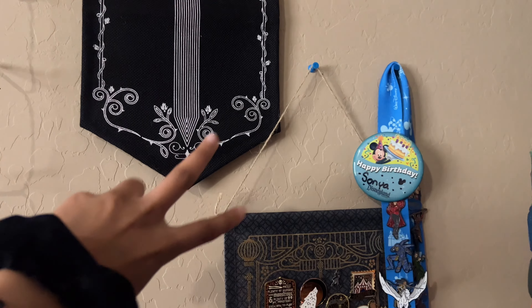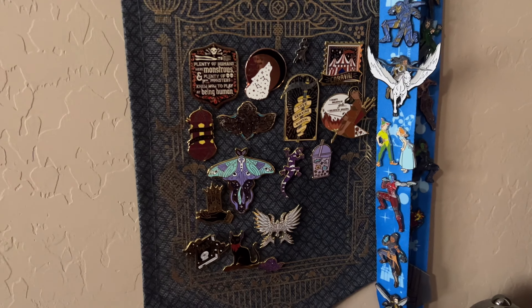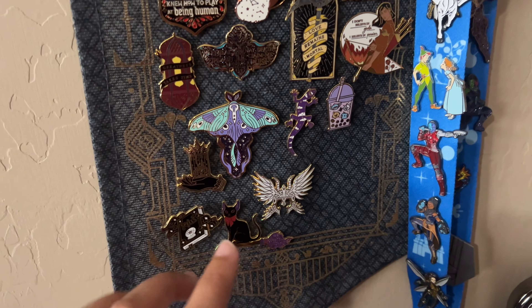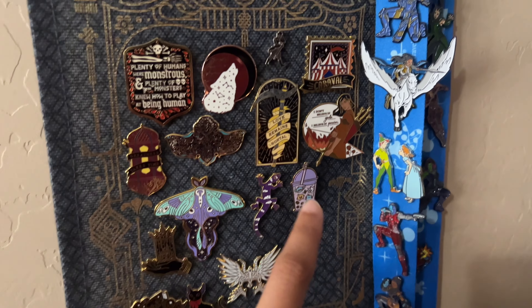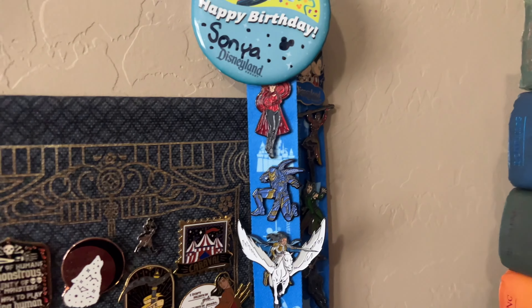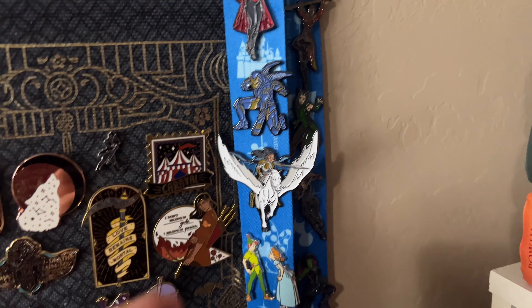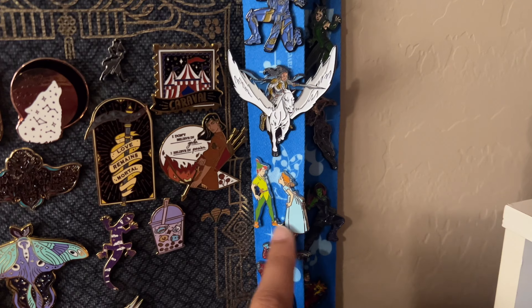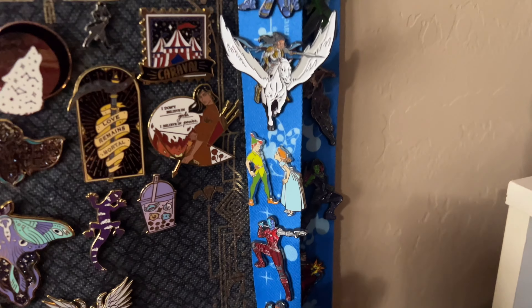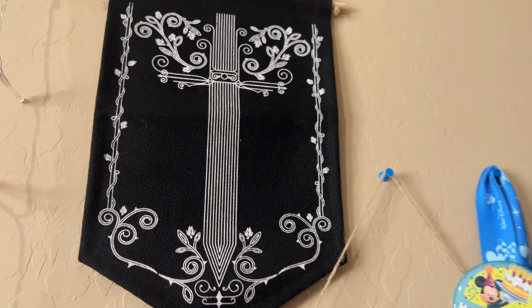I also completely forgot to mention these two pin banners I got from Fairyloot. This one is filled with a bunch of Fairyloot pins. The only ones not from Fairyloot — I believe this one, and then this one my friend Michelle got me for my birthday. This one is just a Disneyland lanyard with all of my Marvel enamel pins my dad got me, and this cute little Peter and Wendy enamel pin I had to get when I went to Disneyland. This other banner has yet to be filled, but it will be soon.